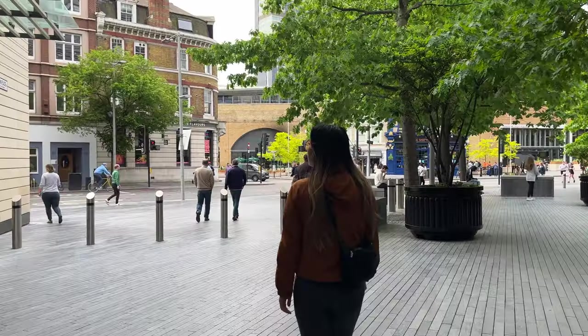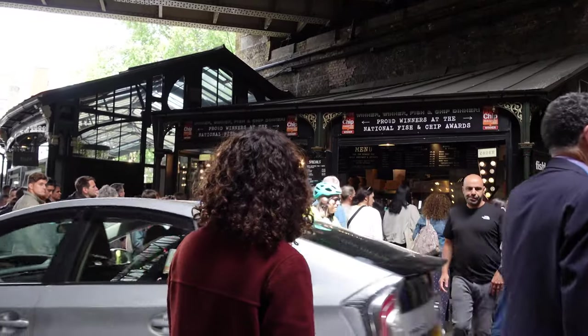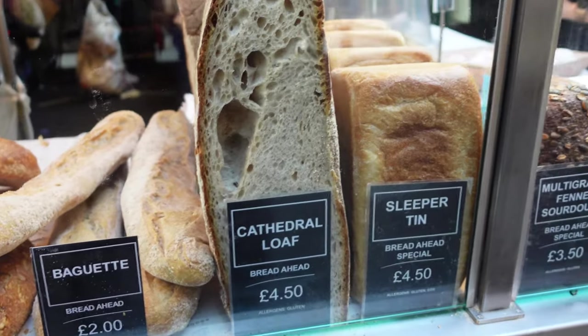Now we're heading to Borough Market because we need to eat — I'm very hungry. The market here is insanely busy, so me and Sandy have decided to divide and conquer. I'm going to grab some fish and chips and she's going to look for something else.